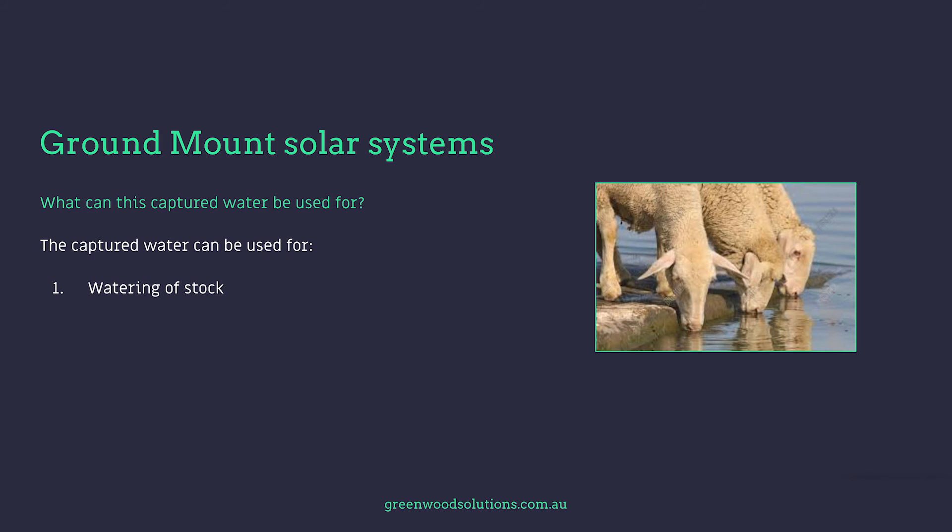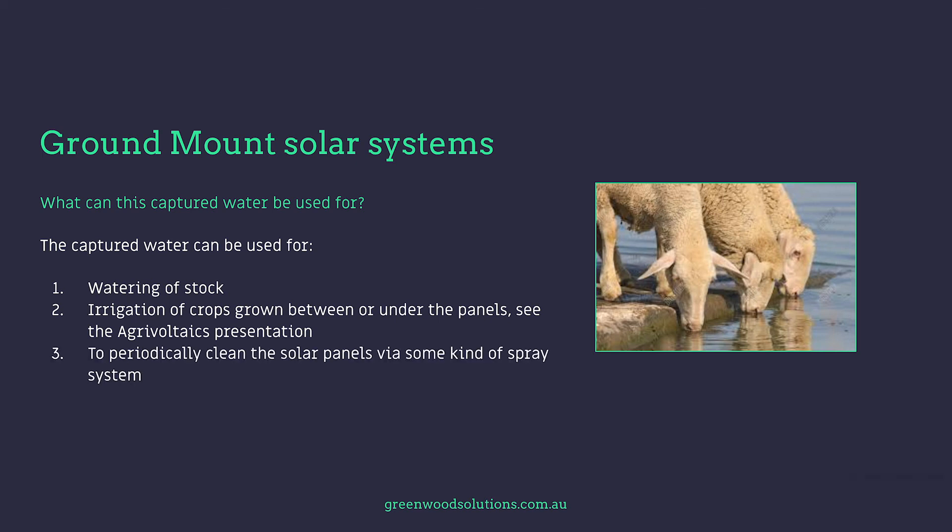The captured water can be used for watering of stock, irrigation of crops grown between or under the panels — see the agrivoltaics presentation — or to periodically clean the solar panels via some kind of spray system.